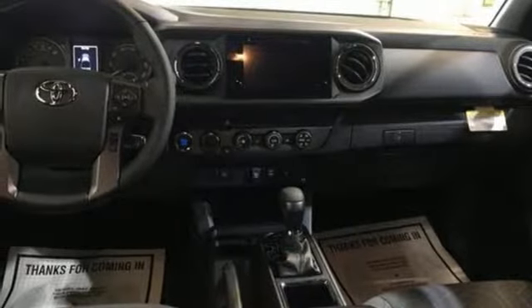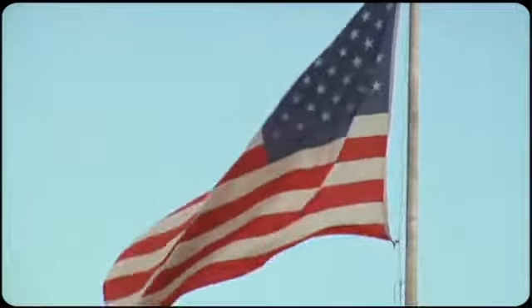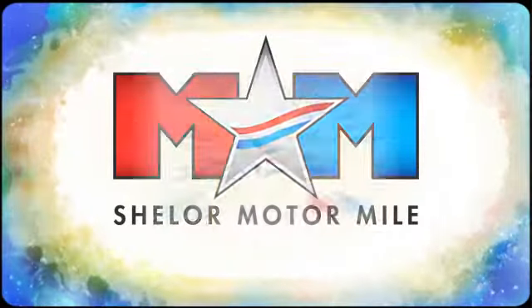You need to drive it to believe it. See it for yourself today. So come visit us on the Motor Mile, where you're always a name and never a number. Call, click, or stop in.